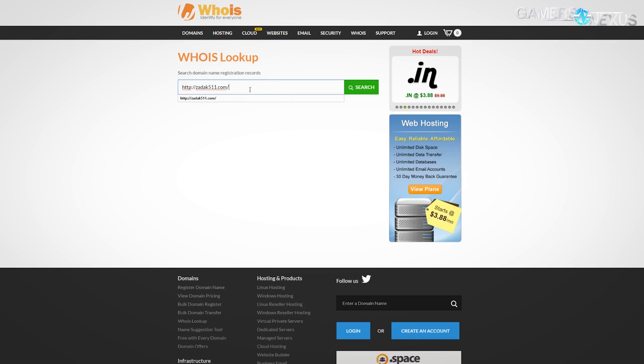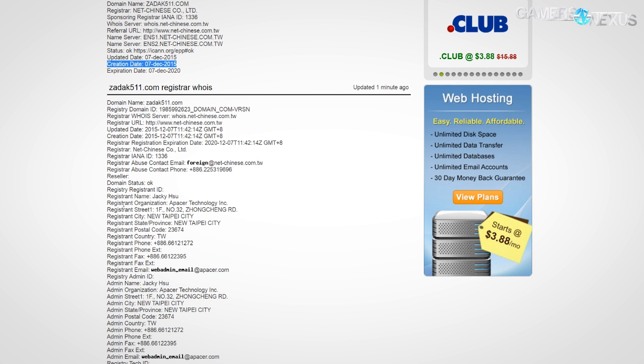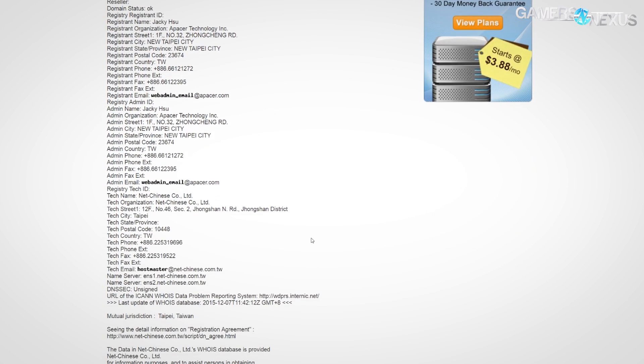I was immediately skeptical — a quick WHOIS showed their domain was registered in December 2015, so they're about a year old. They are owned by APACER, which is a known Taiwanese memory company, and ZADAK 511 was created about a year ago focused on modding. The new devices are called the Shield. I've reached out asking for price, availability, controller used, and NAND used, but they didn't tell us anything beyond the LEDs. The memory clocks at 2400 MHz on the low end up to 3000 MHz, sold in capacities up to 64 GB DDR4.